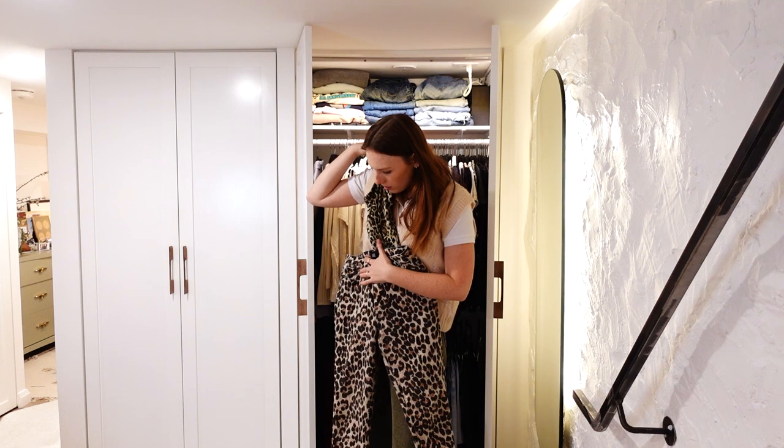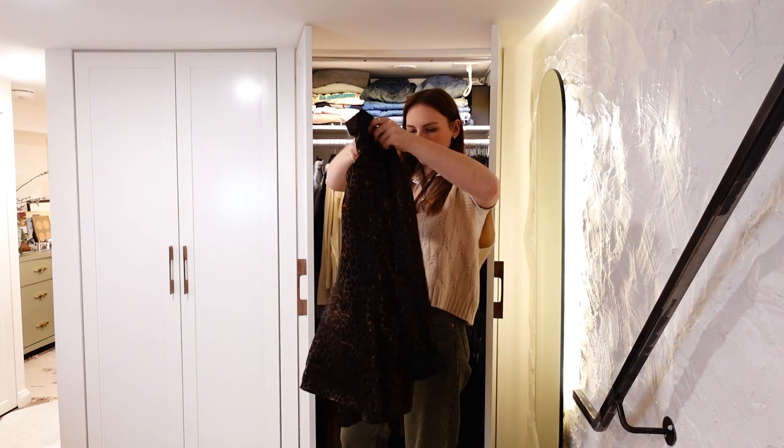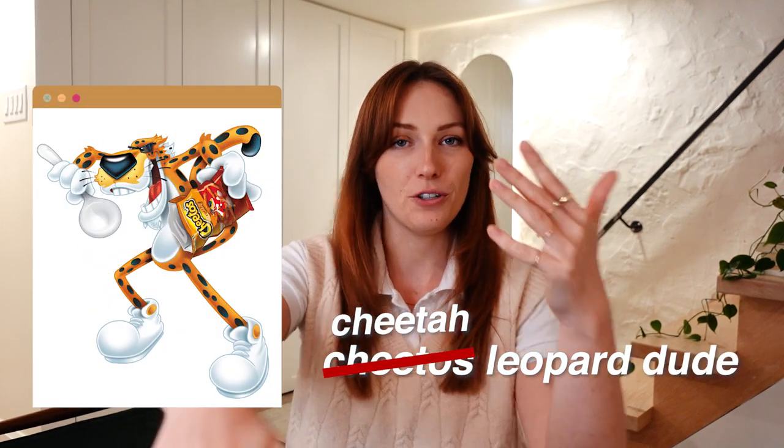In my Halloween research I came across this photo of Katy Perry dressed up as a Cheeto, which I thought was so amazing. So on the leopard note, you could take your leopard costume, add some sunglasses, some more orange accents, carry around some Cheetos, and you're like the Cheetos leopard.